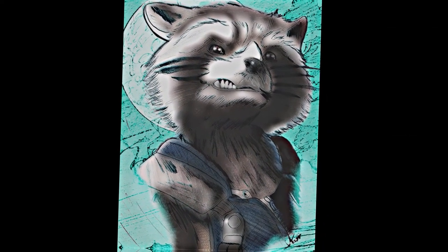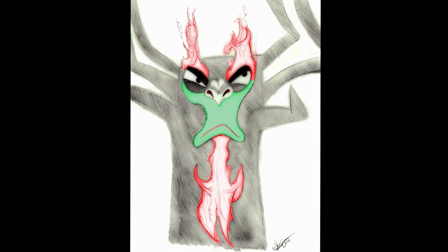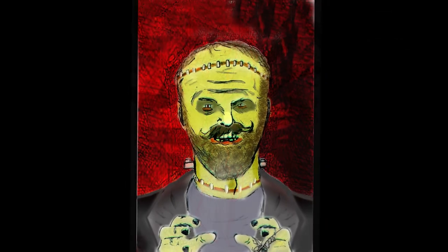Do you like a certain franchise? XandArt. Do you have a family pet? XandArt. Are you craving a portrait for your family? XandArt. There's no other place you would rather be than XandArt.